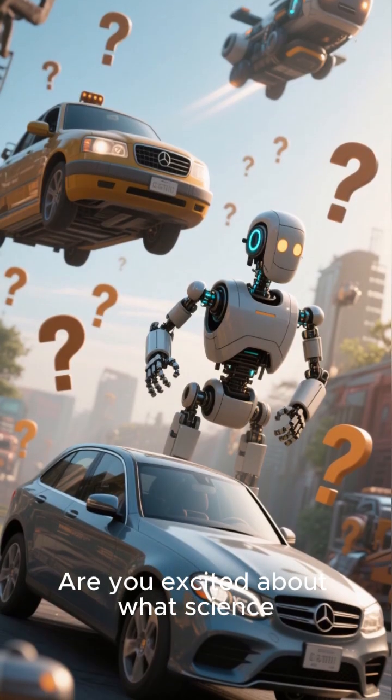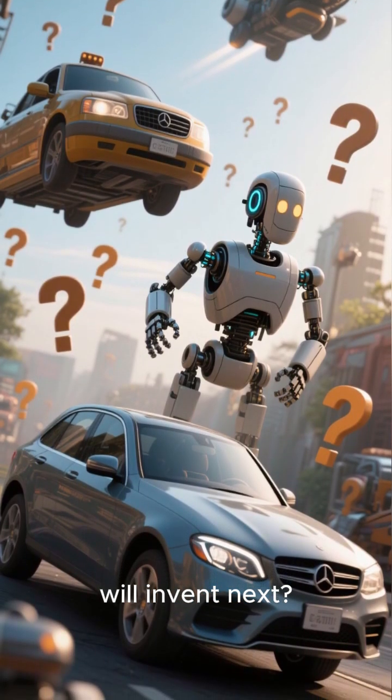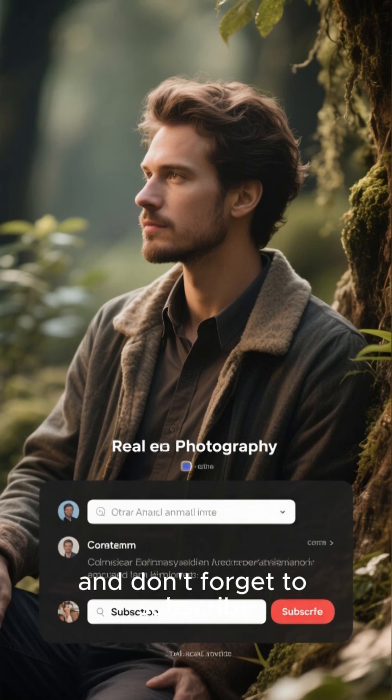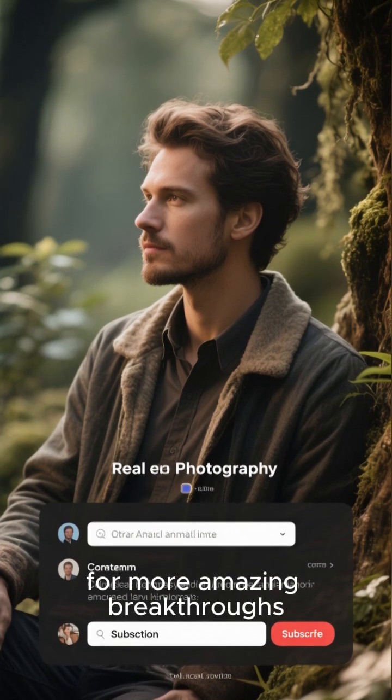Are you excited about what science will invent next? Let me know in the comments, and don't forget to subscribe for more amazing breakthroughs.